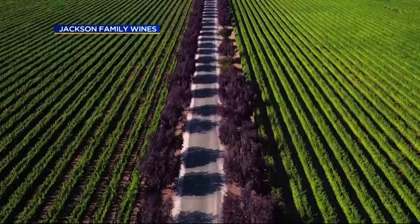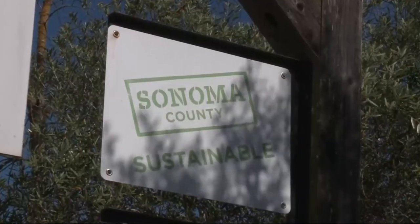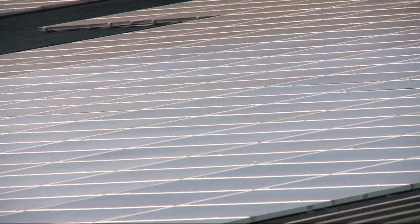Sonoma County has some of the most prized wine-growing areas in the world. Nightbeat's Betty Yu shows us winemakers there are ditching decades-old practices for new-age, high-tech ways to produce those famous bottles of wine. In Sonoma County, there's a groundswell happening. The signs outside many wineries spell it out. Rooftops put it on display.